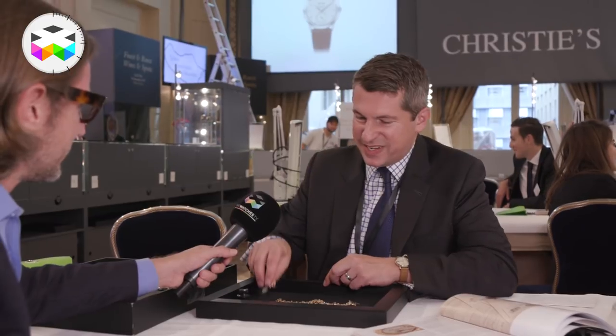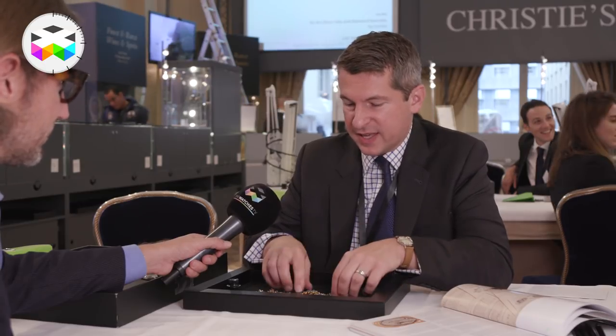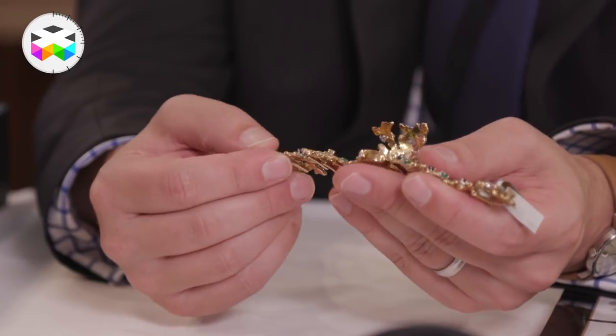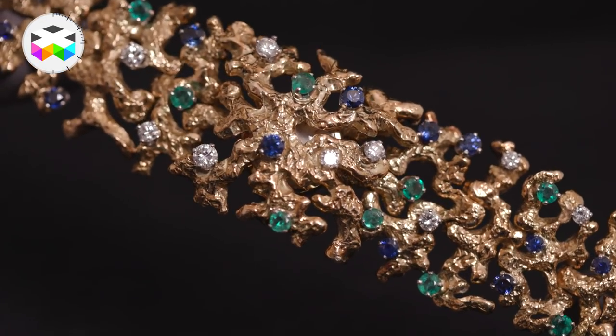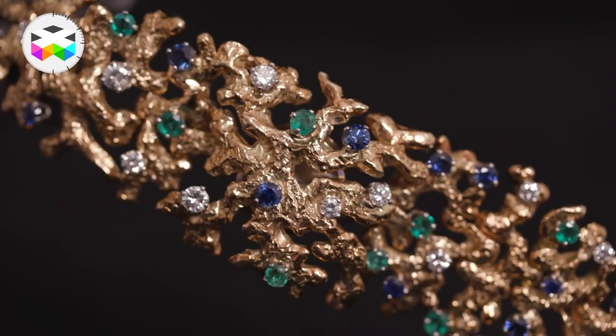Moving on from the 19th century, let's fast forward to the early 1960s. In 1959 there was a gentleman named Gilbert Albert. Many of us know his name — he's a celebrated god of wristwatch design. He did work for not only Patek Philippe, but also Rolex and Omega. He's really known for being one of the first watch case and bracelet designers to embrace a very organic form of design.